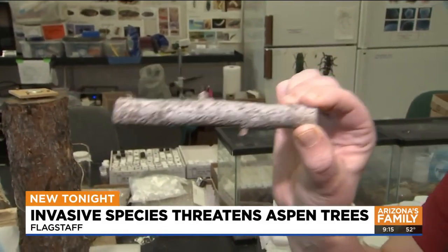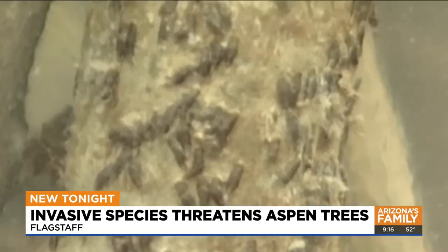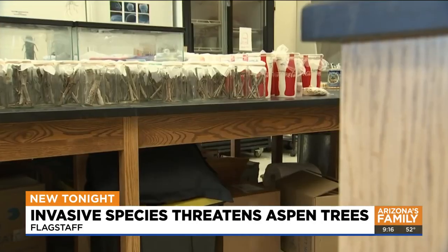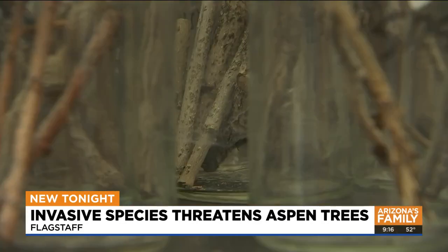While they have been on residential trees for years, experts say that it is spreading in our forests at an alarming rate. In fact, oyster shell scale have been around for about 200 years. Scientists are lining up samples of infected stems to prevent trees from dying in the future.